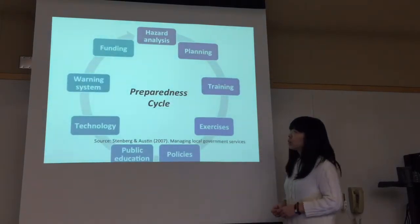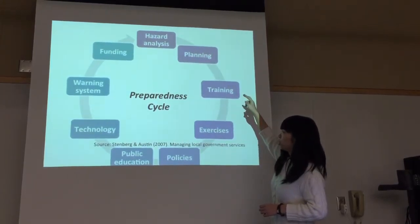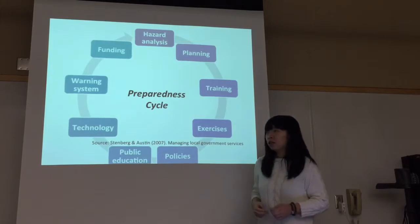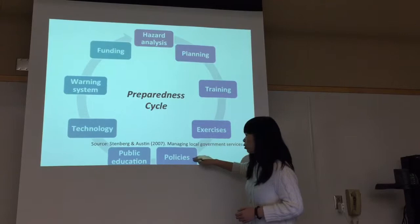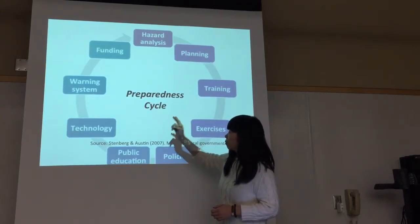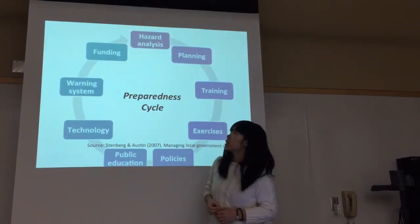To summarize the preparedness cycle: it begins with hazard analysis and then planning. The Office of Emergency Management and duty organizations will be conducting training and exercises, and there will be resources available to support the preparedness system — like police, public education, technology, warning systems, and most importantly, funding.